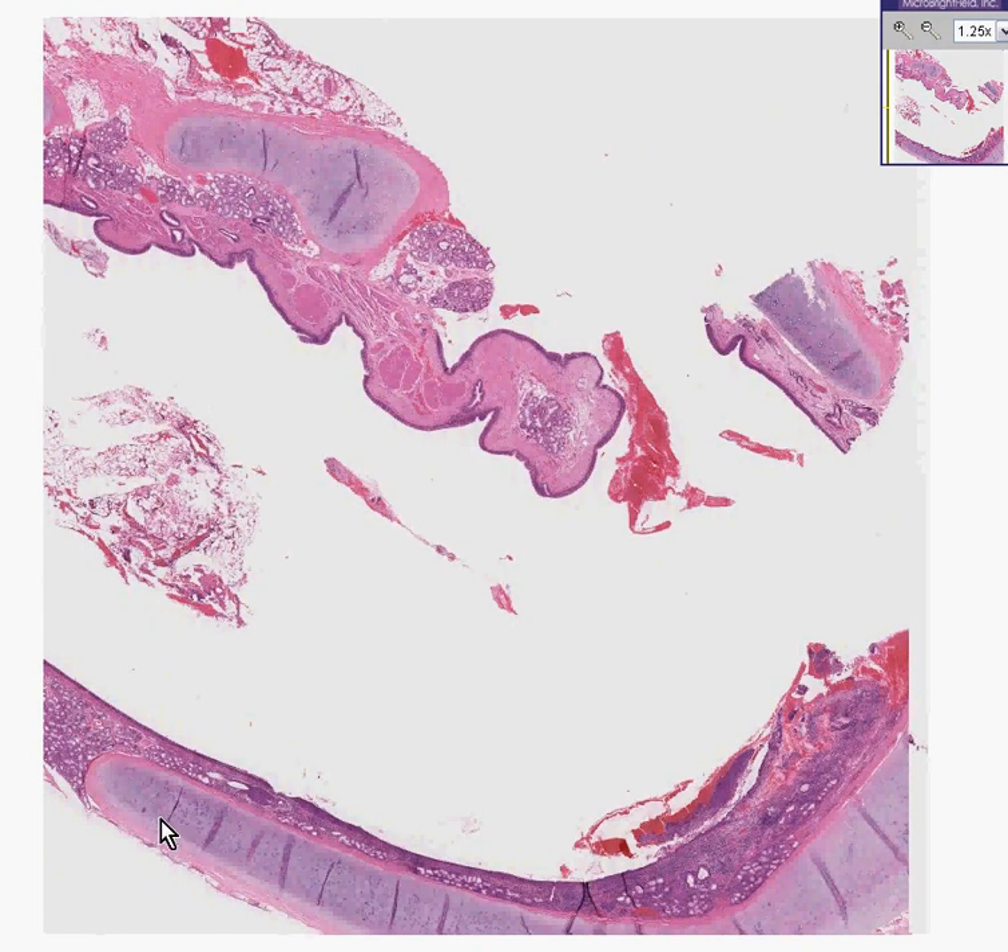You could instantly recognize this as being a large bronchus. You can see a nice arcing segment of cartilage, some more cartilage here, bronchial glands, and a nice big lumen.